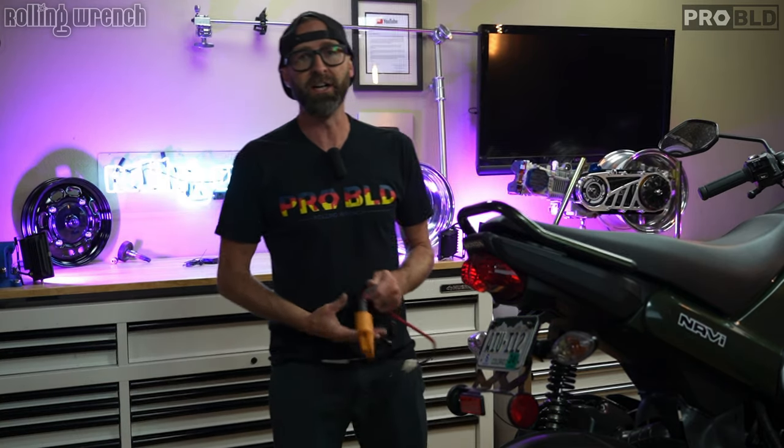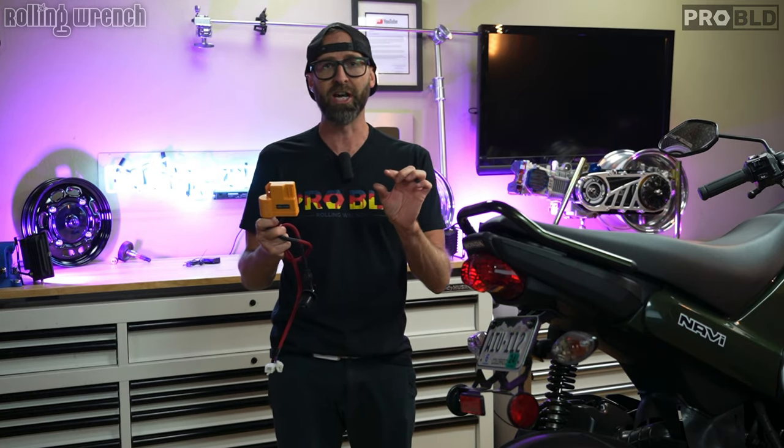In this episode — episode three of our Honda Navi build series — we're going to tackle top speed. Well, a portion of top speed.